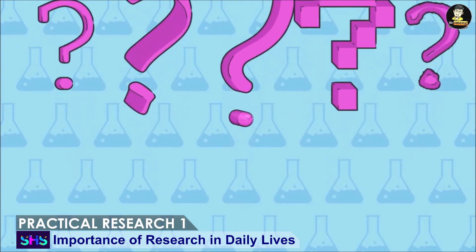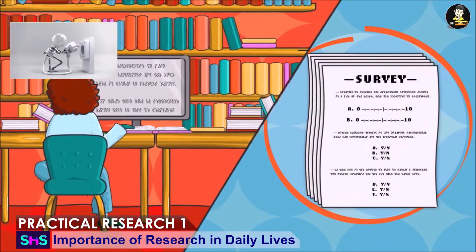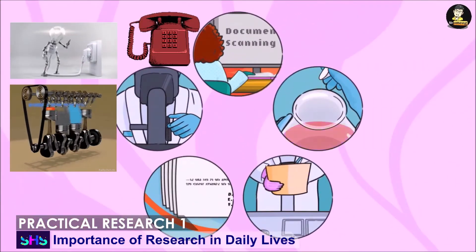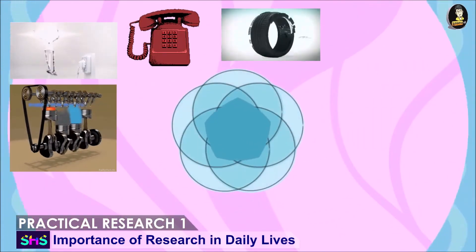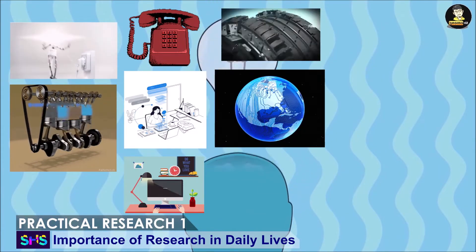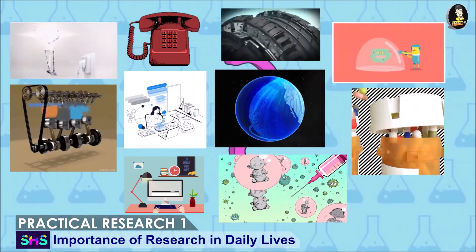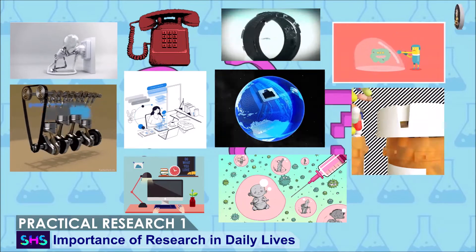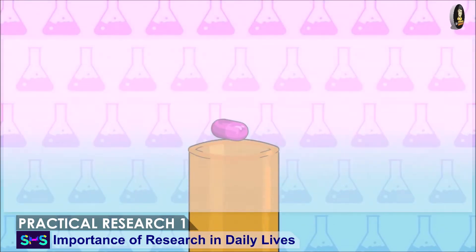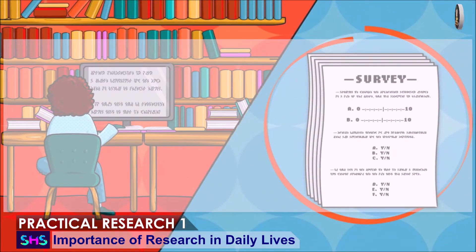Here are some leading outputs of researchers that really changed the world and our perspectives in life: one, electricity; two, engines; three, telephone; four, rubber; five, modern education; six, computer; seven, internet; eight, vaccines for viruses; nine, antibiotics; ten, modern medicine. Naisip mo ba kung walang nangahas na magsagawa ng research ng mga bagay na ito? For sure, magiging miserable ang buhay. Kaya naman, ang research ay talagang mahalaga sa atin.